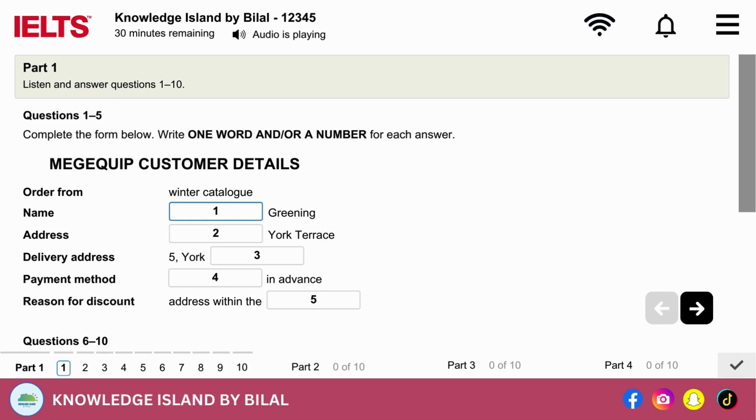Section 1. You will hear a woman who works in a furniture store taking a telephone order from a man. First, you have some time to look at questions 1 to 5. You will not hear the recording a second time. Listen carefully and answer questions 1 to 5.